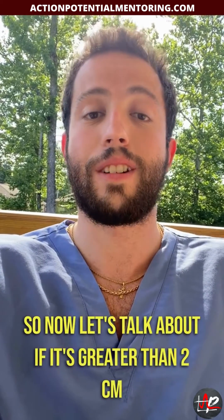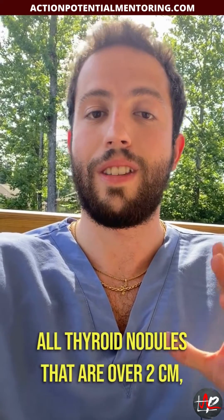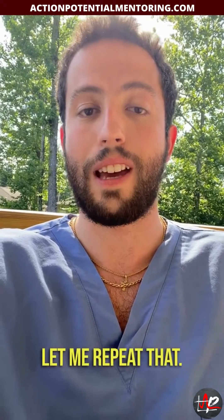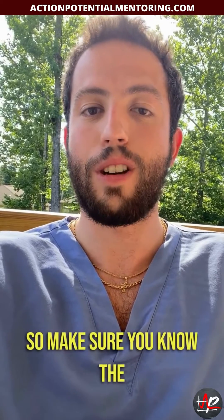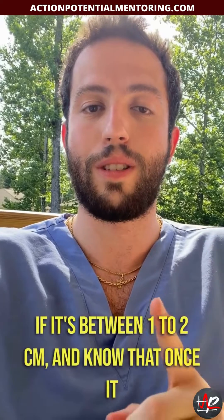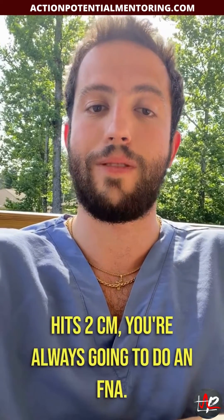Now, if the nodule is greater than two centimeters, all thyroid nodules over two centimeters get a fine needle aspiration — no exceptions. Make sure you know the three characteristics to get the FNA if it's between one to two centimeters, and know that once it hits two centimeters you're always going to do an FNA.